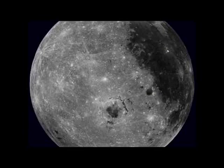No one presently sees the moon rotate like this. That's because the Earth's moon is tidally locked to the Earth, showing us only one side.